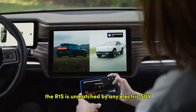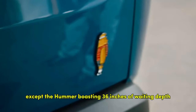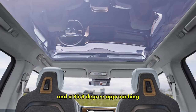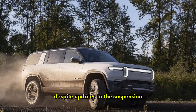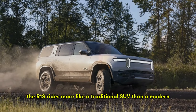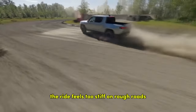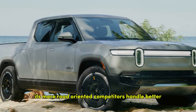For off-road enthusiasts, the R1S is unmatched by any electric SUV except the Hummer, boasting 36 inches of wading depth, 15 inches of ground clearance, and a 35.8-degree approach angle. But on paved roads, it falls short of luxury standards. Despite updates to the suspension, the R1S rides more like a traditional SUV than a modern luxury EV. In normal mode the ride feels too stiff on rough roads, while in soft mode the rebound rate seems out of sync, resulting in noticeable cabin vibrations when hitting potholes.